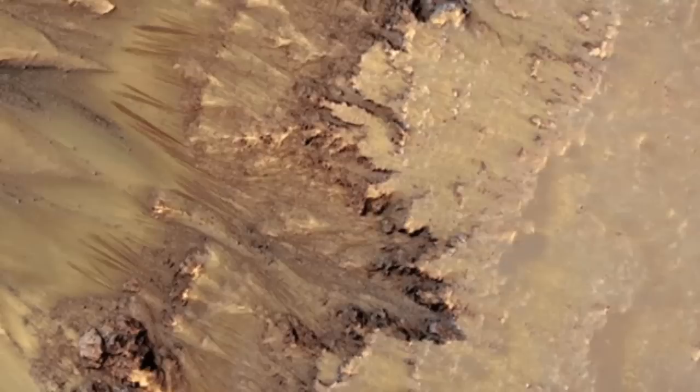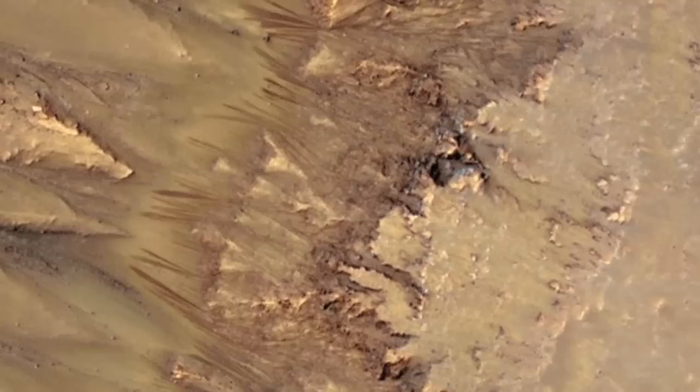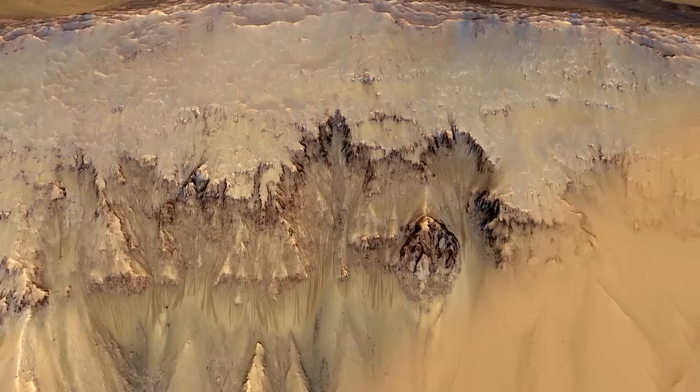According to scientists, the flow of liquid briny water is the best explanation thus far for these dark lineations which spread down some Martian slopes during late spring through summer, fade in winter, and then return during the next spring. These observations are the closest scientists have come to finding evidence of liquid water on the planet's surface to date.